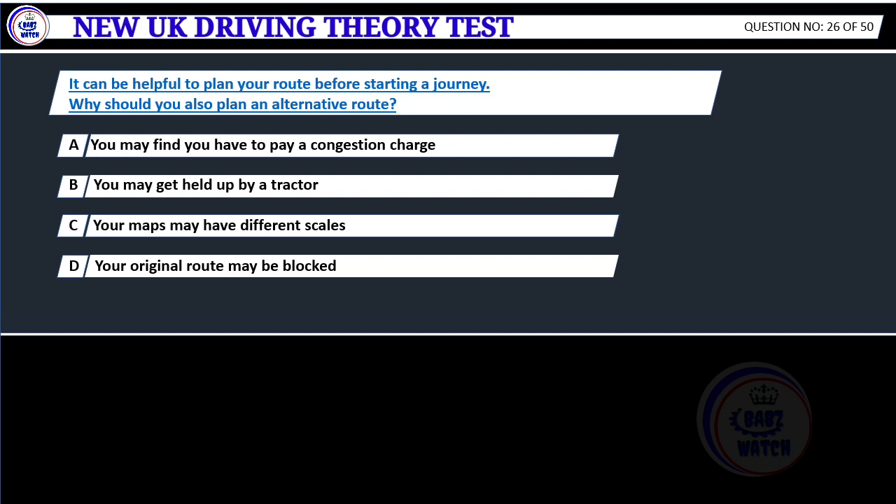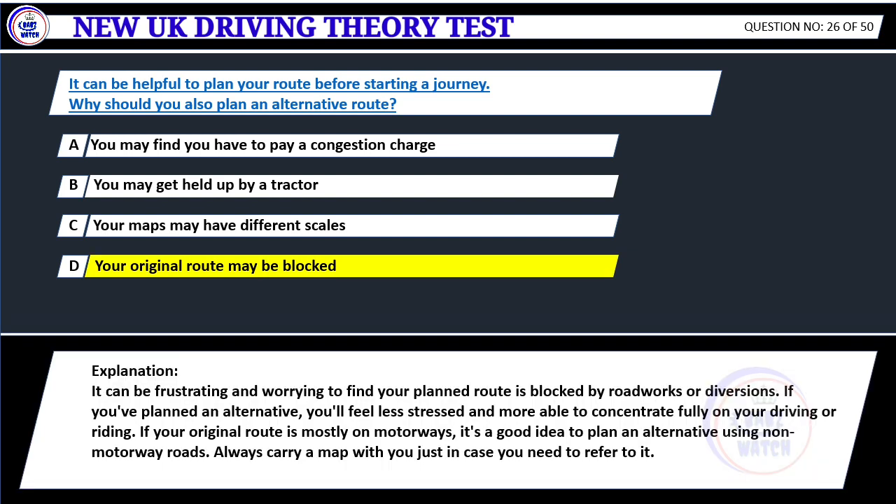It can be helpful to plan your route before starting a journey. Why should you also plan an alternative route? A. You may find you have to pay a congestion charge. B. You may get held up by a tractor. C. Your maps may have different scales. D. Your original route may be blocked. Correct answer D: Your original route may be blocked. It can be frustrating and worrying to find your planned route is blocked by roadworks or diversions. If you've planned an alternative, you'll feel less stressed and more able to concentrate fully on your driving. Always carry a map with you just in case.